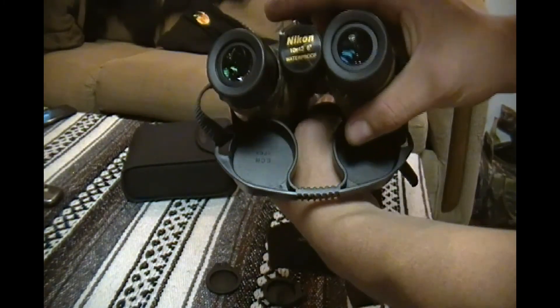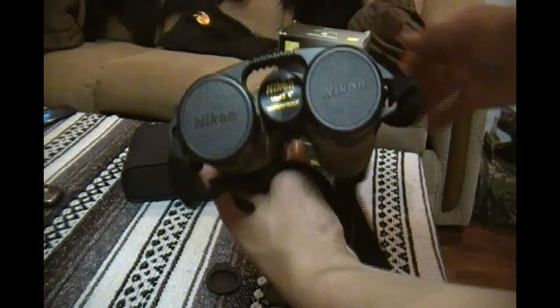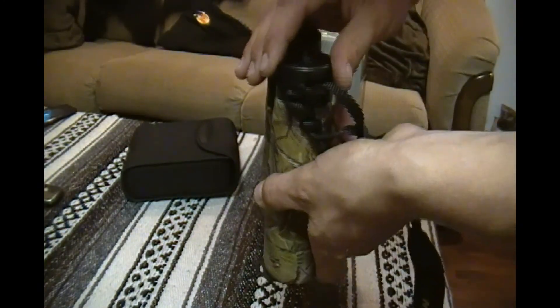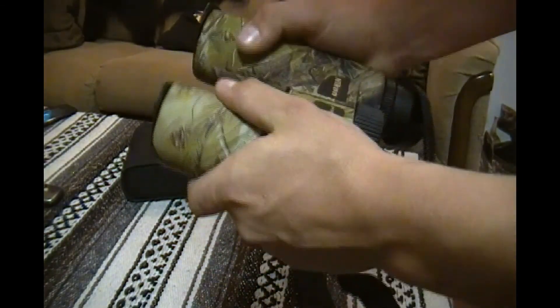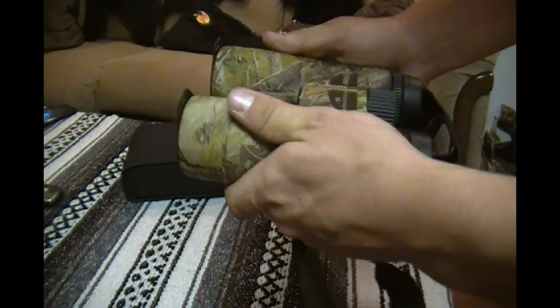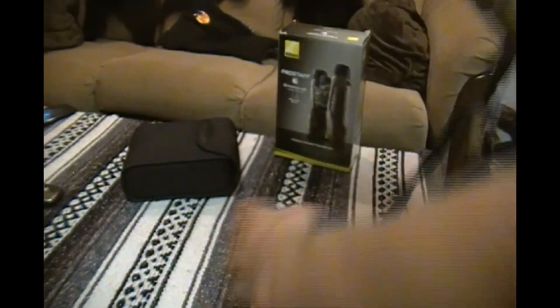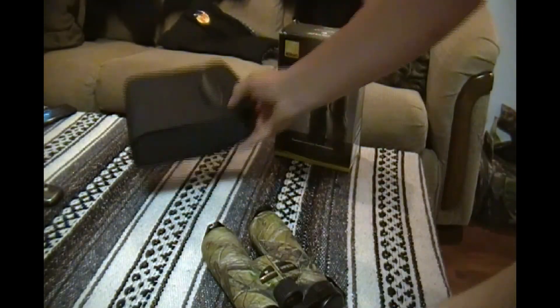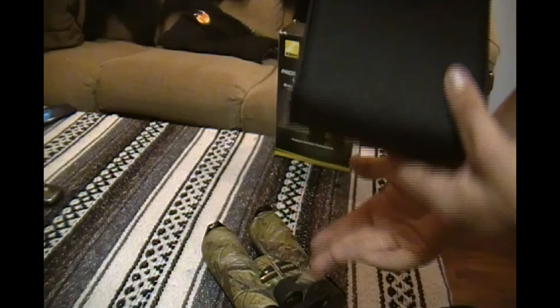These are the Nikon 10x42, fully waterproof. Here are the eye guards — easy to attach to the strap. And here are the rear eye guards with nice loops for the straps. I just don't have them attached at the moment, but they help protect your lenses. It's got a rubber housing, it's nice and durable, you can get knocked around — they're waterproof, easy grip, feel great in your hands. The neck strap has nice leather padding with the Nikon logo. And here again is the carrying case — nice size, fits perfectly with the strap, it all folds up in there nicely with velcro to hold it closed and the belt loop right there.